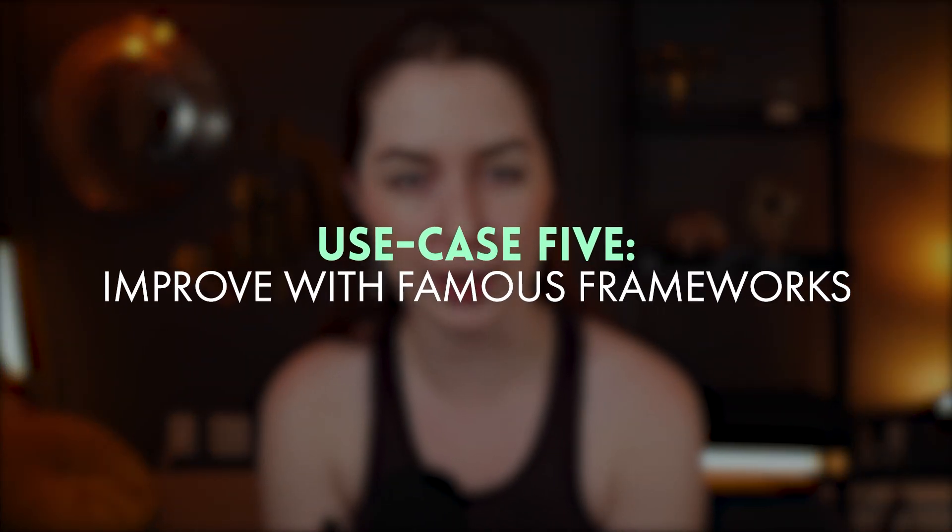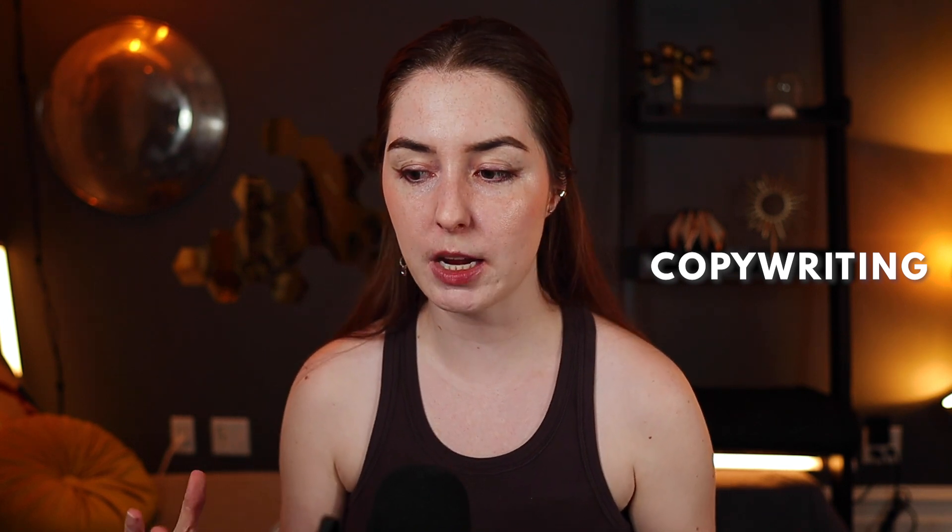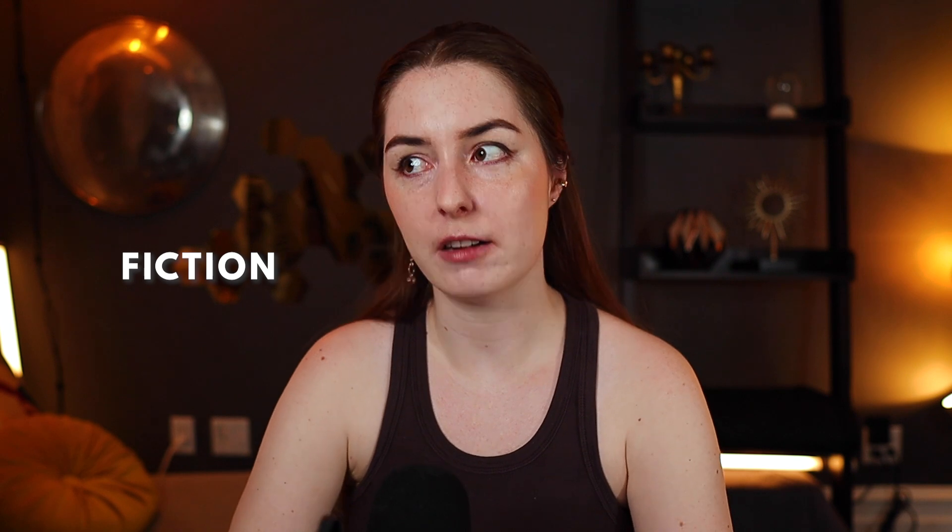The fifth way AI can help you is to improve your writing through famous frameworks — having the AI apply different frameworks or theories from industry experts. For copywriting, you could encode the knowledge of famous copywriter Edward Bernays and teach the AI to use his framework to improve your writing. If you're a fiction writer, you could take Stephen King's writing advice from his book 'On Writing' and code some of that into a prompt to improve your writing based on those rules.